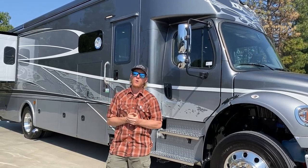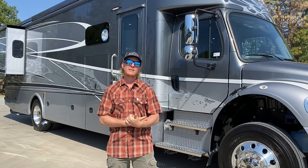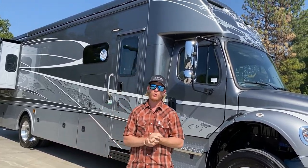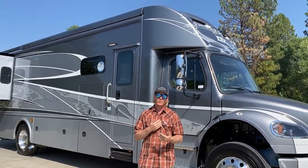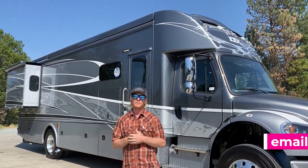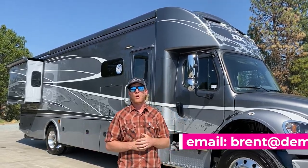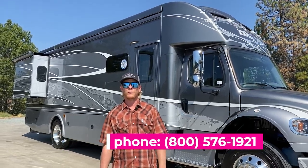Thank you for watching our video on the Dynamax DX3 34KD. This one won't last long — the only reason we have it is because a customer special ordered it and then decided to go a different route, so we have it in stock now and we're giving out our best prices online. Just email me at brent@demartini.com if you want a price, or call me at 1-800-576-1921. Thanks for watching.